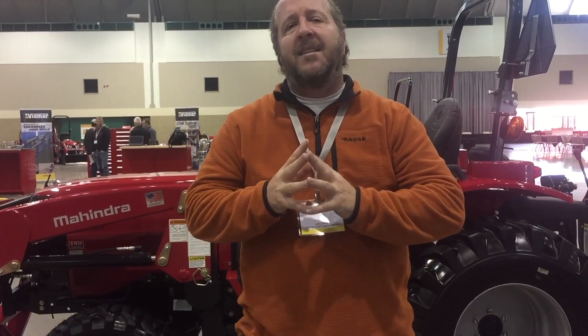We'll be getting these tractors in over the next few weeks and months, but here's your shot to see them now. If you're interested in one of them when they come in, we'd love to talk to you. One of the first ones we're talking about that's going to be a really big seller for us is the 1526.